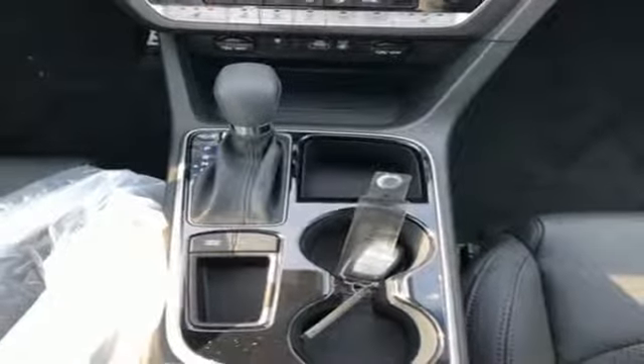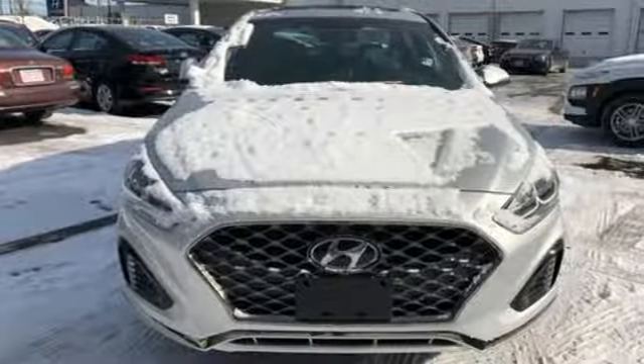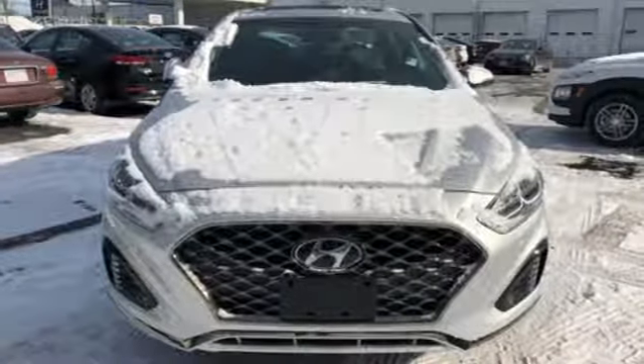And i4 engine. They say a journey of a thousand miles begins with one step. Well, in this case, it begins with a test drive. Start your next adventure today.